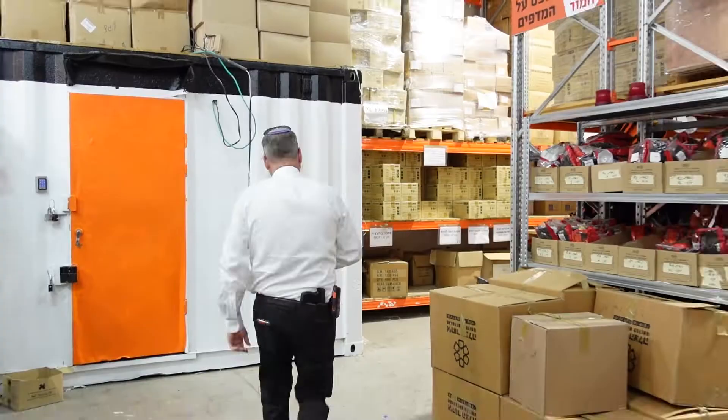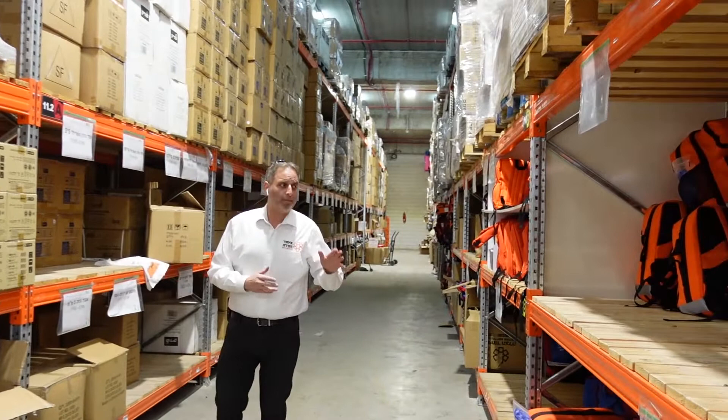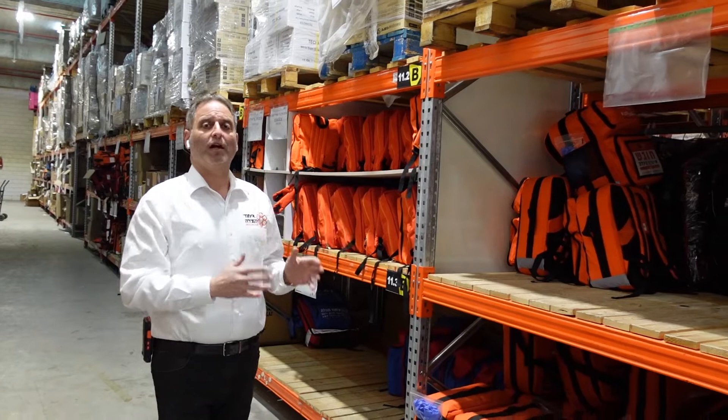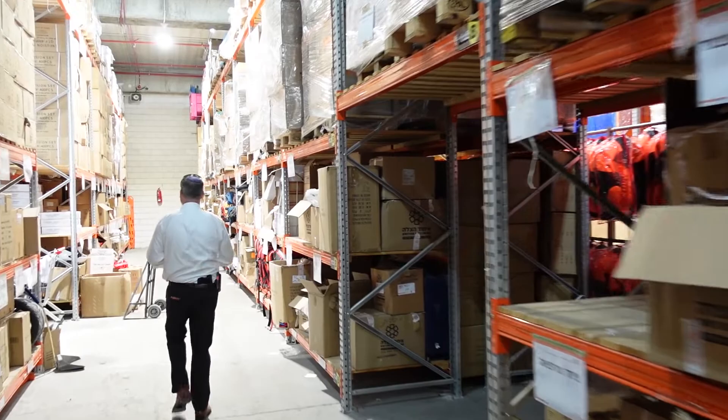The aisle we're walking down now is the medical equipment aisle. We can see kits that were prepared on the assembly line — they'll be stocked up here and then sent out on the trucks to the volunteer centers. As we go down here we'll be entering our garage.